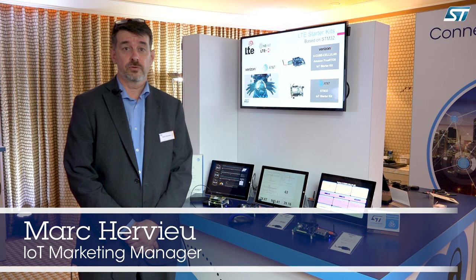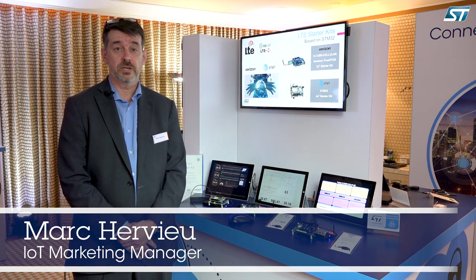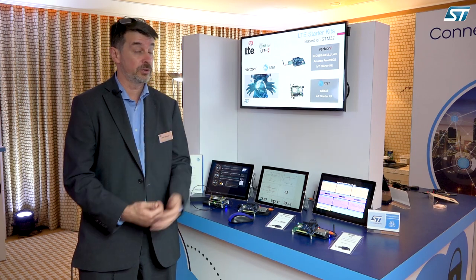Hello, everyone. My name is Marc Carvieux. We are at CES here. I'm IoT Marketing Manager. I'm going to talk about the partnership we have between ST, a semiconductor company, and the operators.